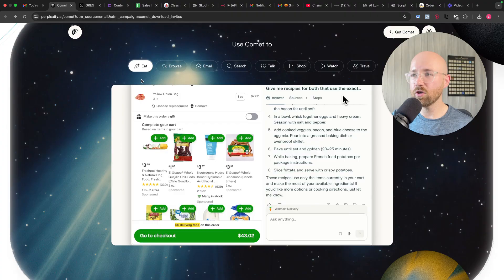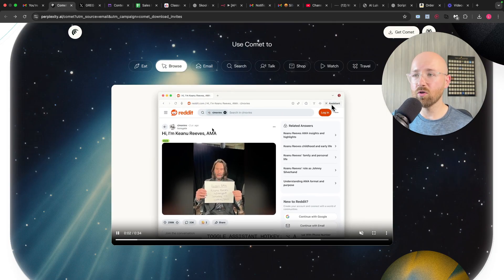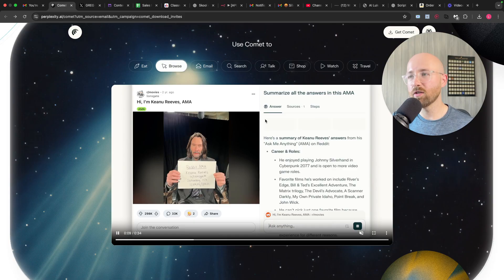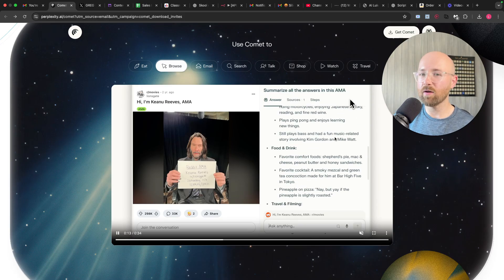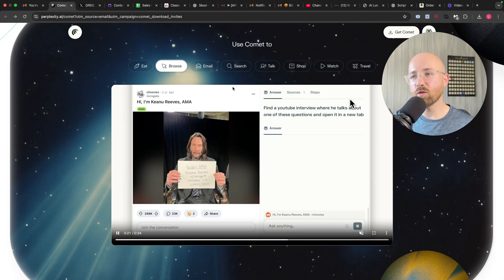You can use Comet to get recipes and so on — that's just normal stuff. But you can also use it to browse the web. For example, here you're browsing like normal but you can have an AI side card next to it. So you can say, summarize all the answers in this AMA. That's pretty cool, because often I'll see a picture of something and I have to go and switch to ChatGPT. So that's a pretty cool feature.